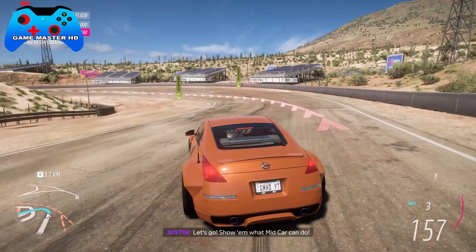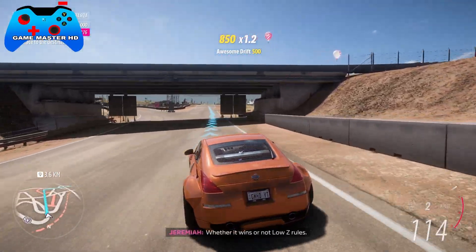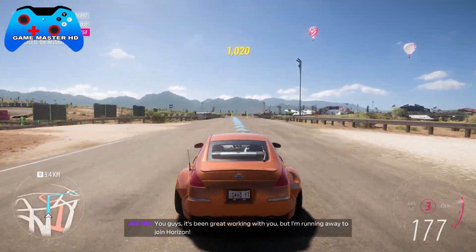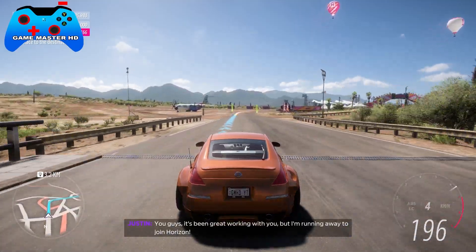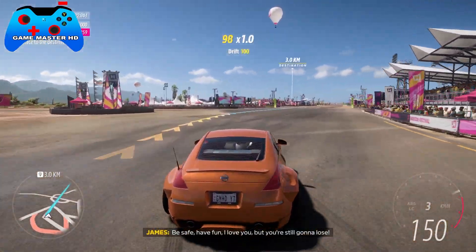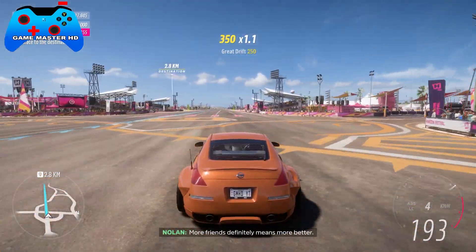Show them what mid-car can do! High Z all day, baby! Whether it wins or not, low Z rules. It's been great working with you, but I'm running away to join Horizon. Be safe, have fun, I love you — but you're still gonna lose. More friends definitely means more better. Cars are pain. The heart is the most important part.